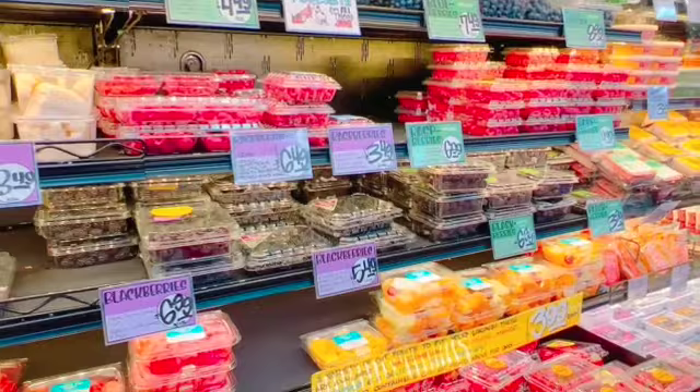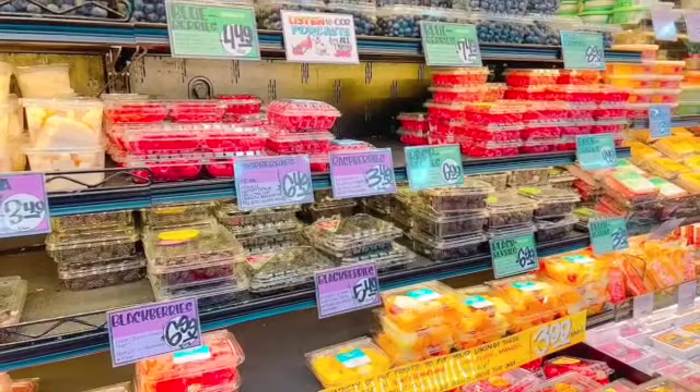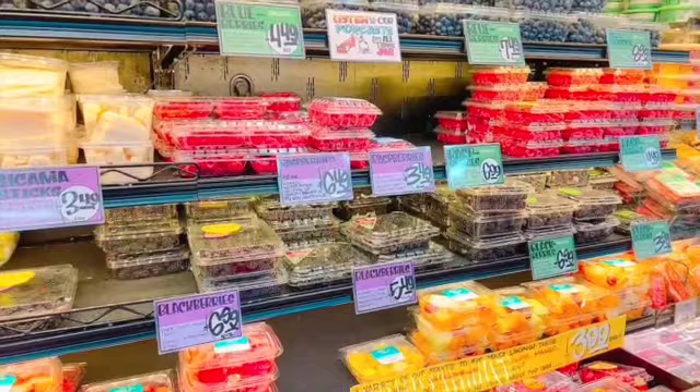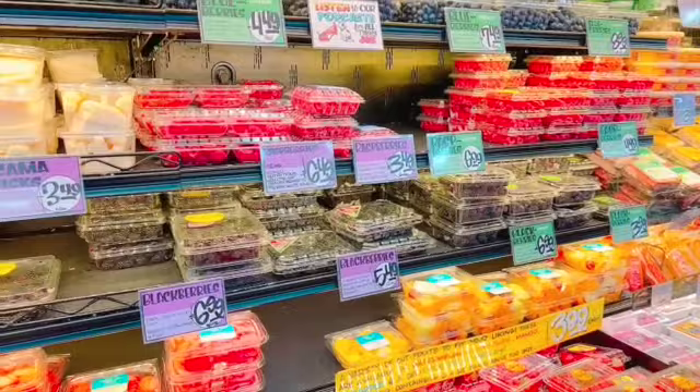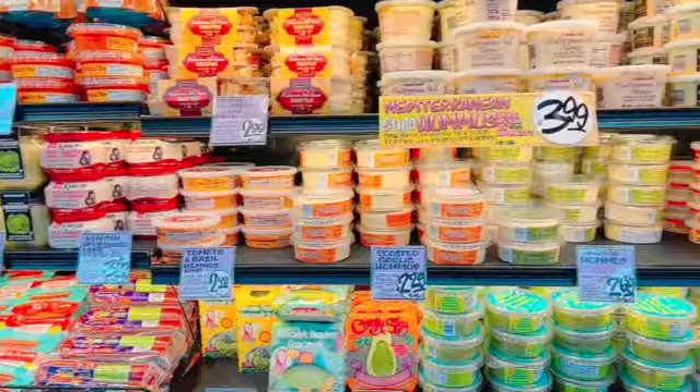The fresh berries, on the other hand, I would pass on — the price is really bad. Trader Joe's doesn't have sales, so it's always going to be a flat price with no deals throughout the week. I typically look at my conventional store to see what berries are on sale, stock up on that one, and then look the next week — they usually have a different one on sale. But these prices are really bad, so I would not get these.